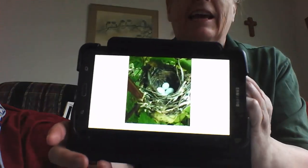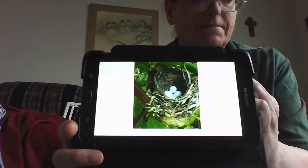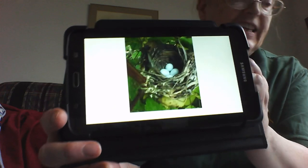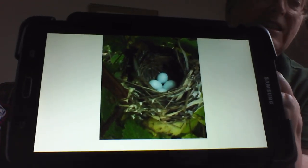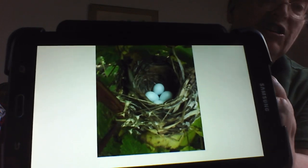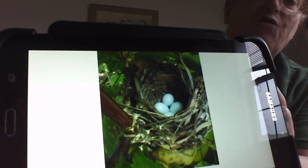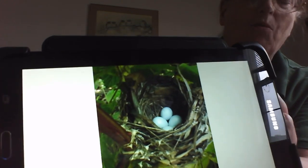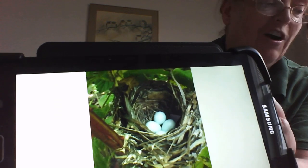While they're singing, the females are building the nest by themselves. It's a cup of leaves, grasses, stems, and bark wrapped in spider webs. She also does the raising of the young by herself. They lay three to four eggs, usually white and unmarked, but sometimes they might have a little bit of brown spotting on them.